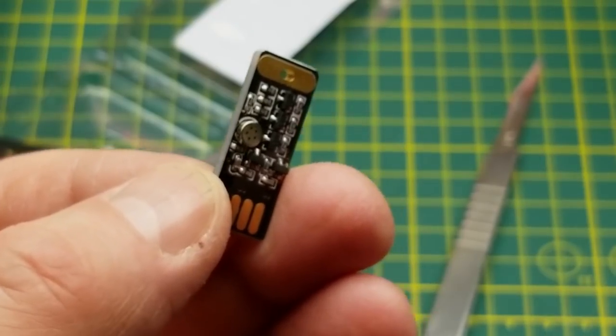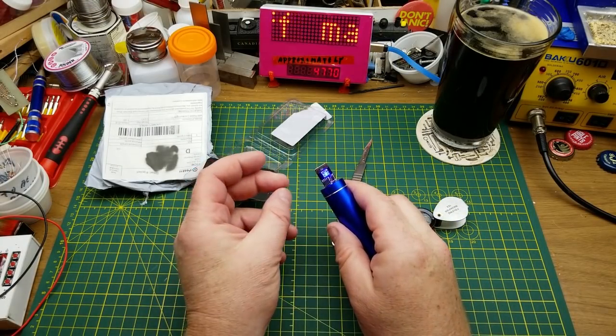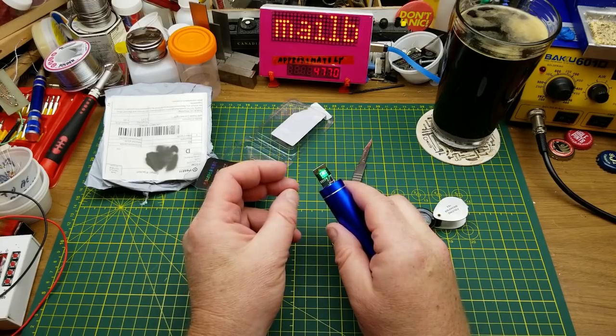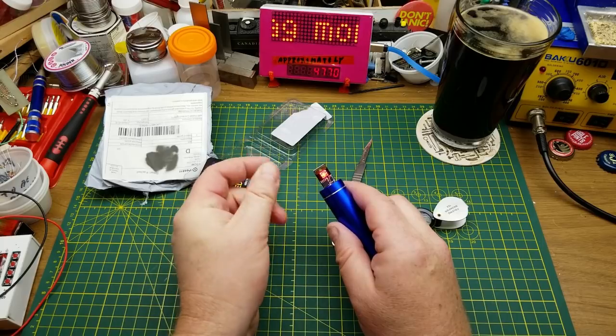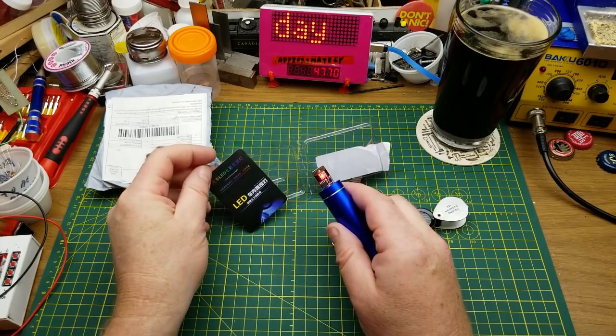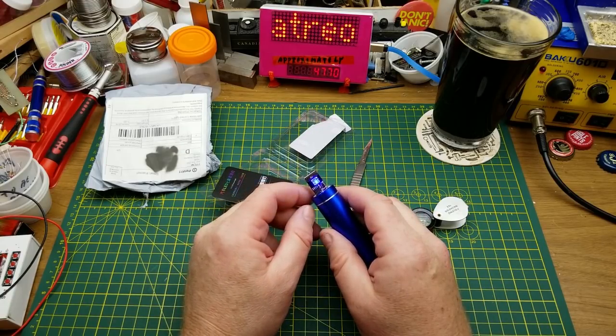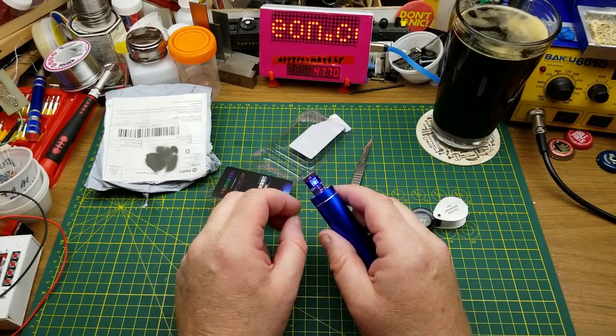Shall we just plug it in and see what it does? Okay, there's a light — it changes colors when I talk. So it's not really voice activated, it's just sound activated, which is kind of cool in a disco kind of way too if there was music going on.